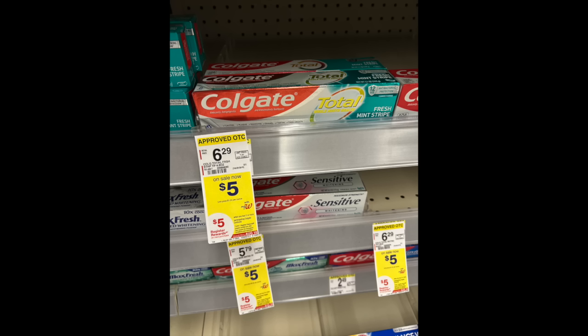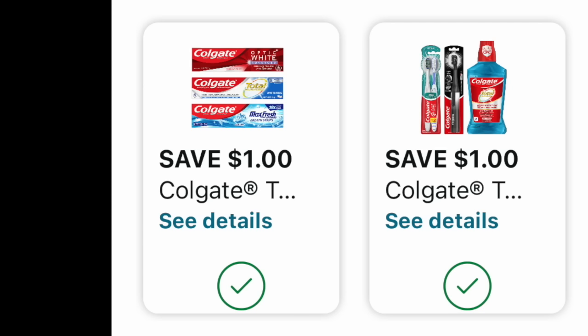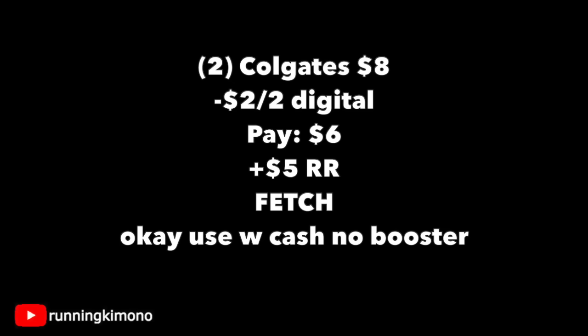Now we have the $4 Colgate brushes and paste. You're really going to have to scour at your store — everything at my store was tagged at $5 and cleared out of the $4 stuff. But the deal is when you buy two of these products, you're getting back a $5 register reward, and we have a dollar back coupon for each. If you want two brushes, Shopmium also has a dollar back for them. Grabbing two of the $4 products is $8. Subtracting the two $1 coupons, you pay six, get back a $5 register reward — making it a dollar for the two, or 50 cents per. Don't forget the Fetch Rewards app — they were giving back around 1,800 points when you buy the Colgates. And if you're doing this without a booster, yes, you can use Walgreens Cash to earn that $5 register reward.